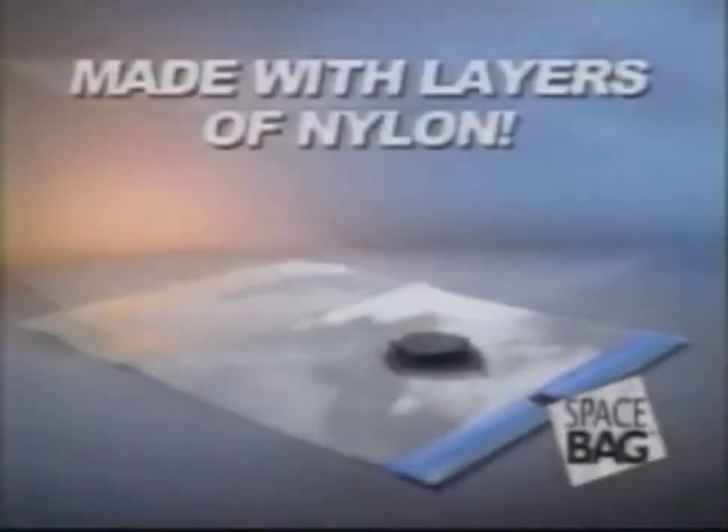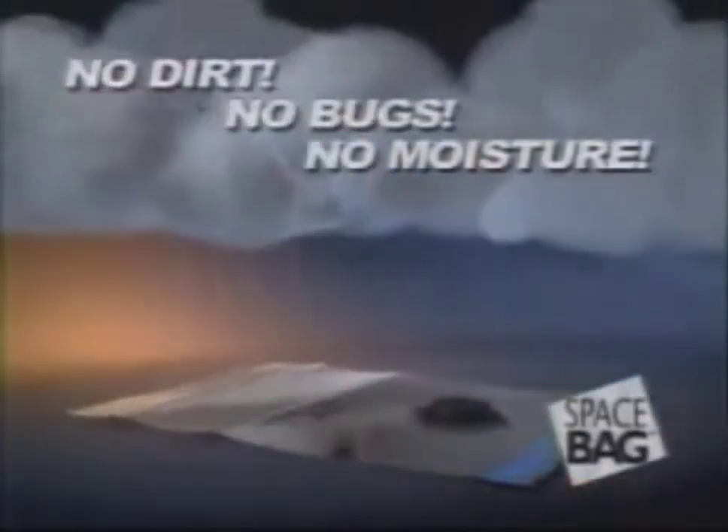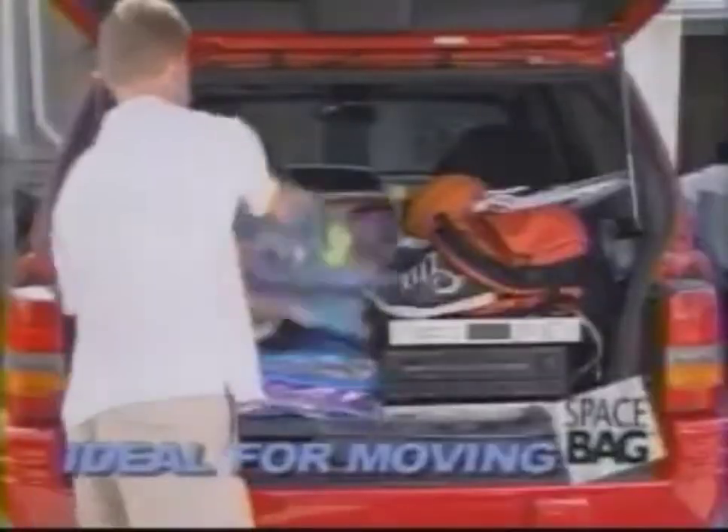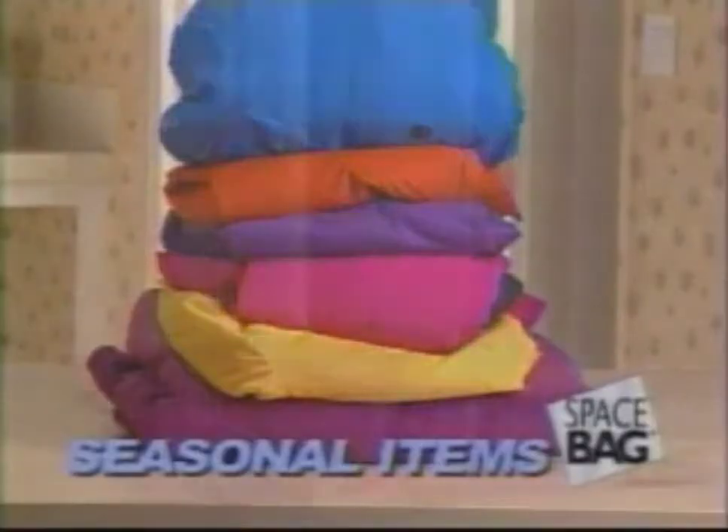And unlike plastic bags, Space Bag storage packs are made with nylon. They're guaranteed to lock out dirt, bugs, and moisture. Plus, you can use them over and over again for things like moving, dorm rooms, and seasonal items.